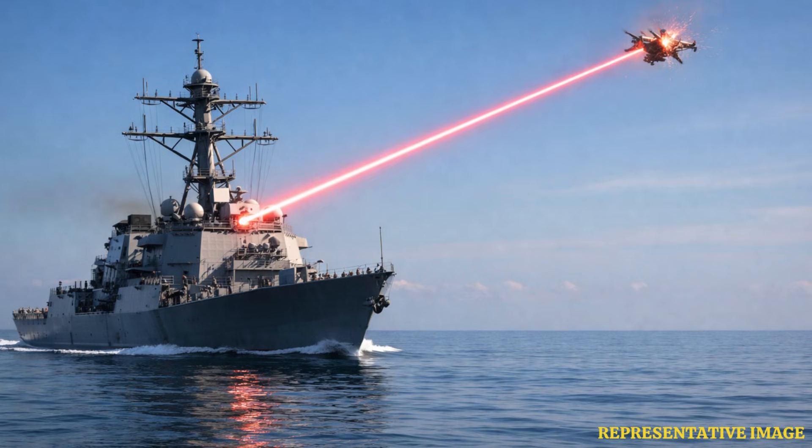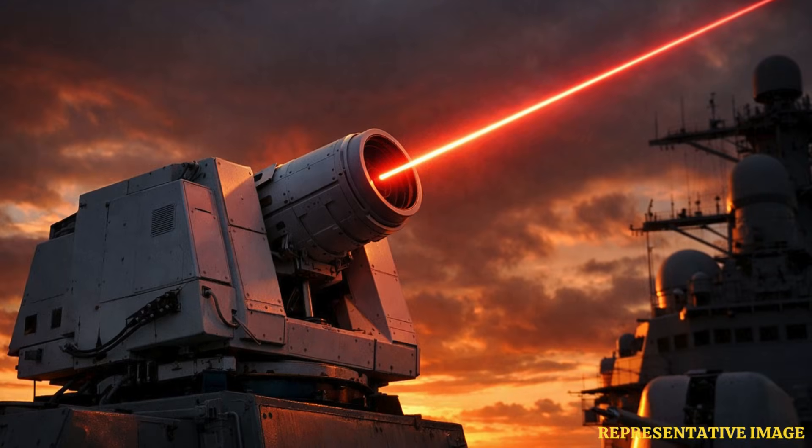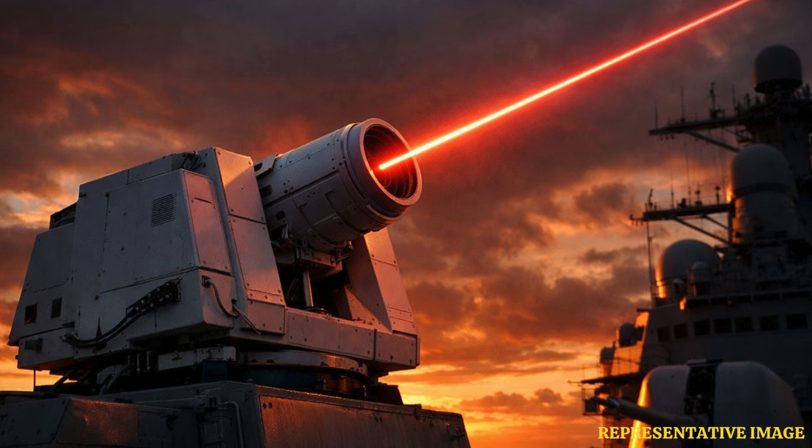So how does Helios work, and why could it change the future of warfare at sea? The US Navy has taken a significant step into directed energy warfare with the deployment of the high-energy laser with integrated optical dazzler and surveillance, known as Helios.